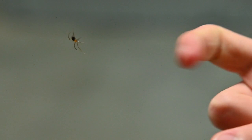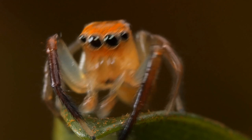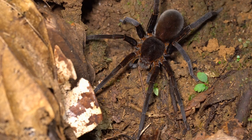Let's find out their size. Spiders could be as little as this guy to as big as this one. Colors — they could be many colors, such as white, orange, brown, and black.